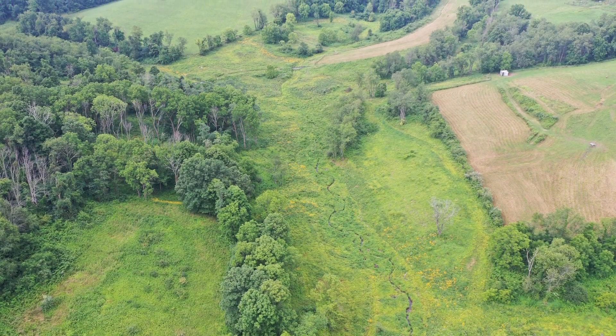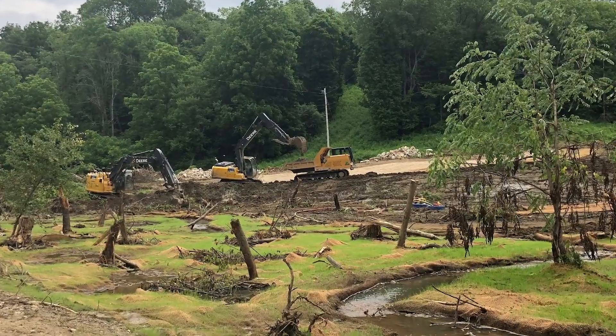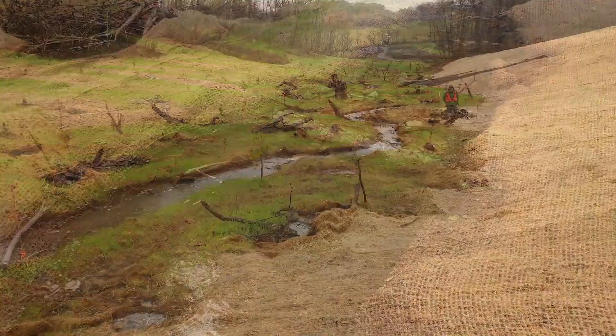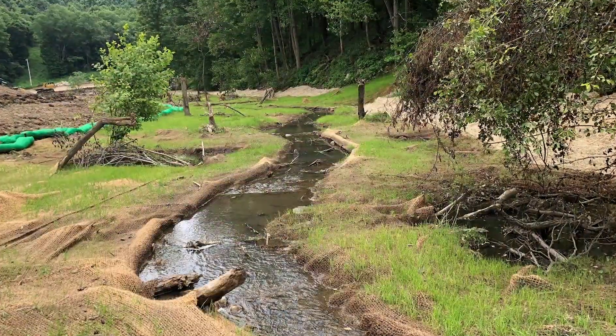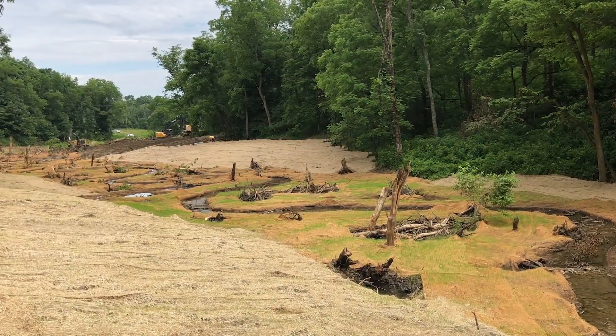We're always looking for projects where we can control the entire watershed, and that helps from a project standpoint and a build standpoint. It makes our design better and it makes the end product better when we can control all the streams within the project boundaries.